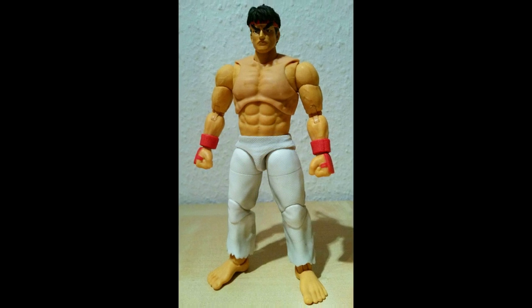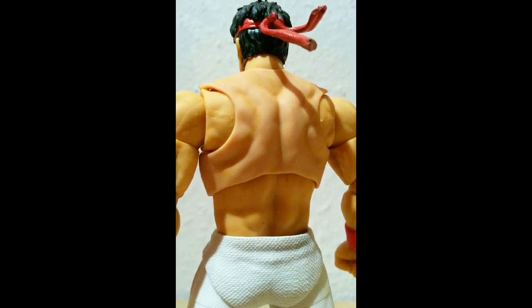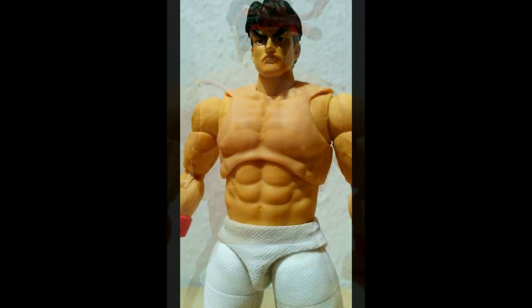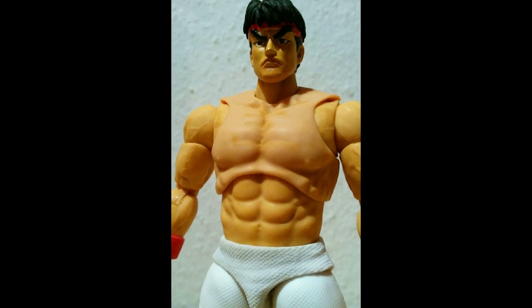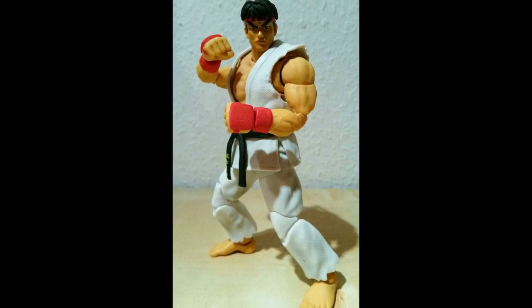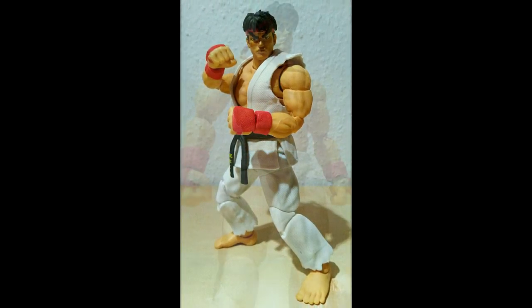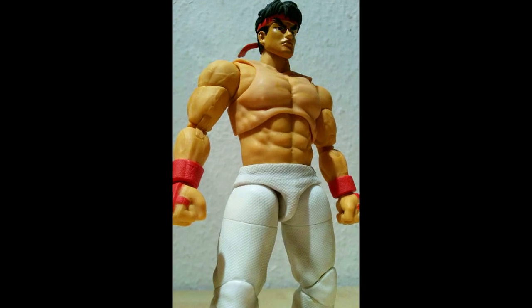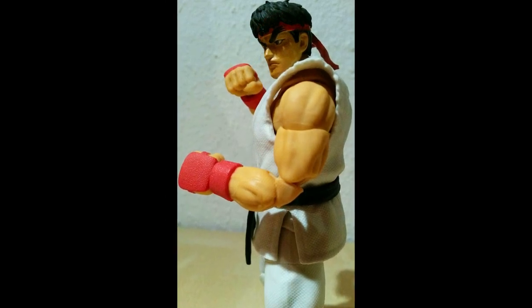Zum ersten Mal in der Geschichte der beweglichen Street Fighter Figuren kannst du mit dem alle Posen machen, die du mit ihm machen willst. Du kannst Posen machen, die er niemals im Spiel gemacht hat, aber auch sämtliche Posen, die er im Spiel gemacht hat – und das ist richtig richtig klasse. Die SOTA Toy Street Fighter waren für mich bisher das Non-Plus-Ultra – die sind ja mittlerweile fast genau 20 Jahre alt, und waren bislang immer noch die besten Street Fighter Figuren.